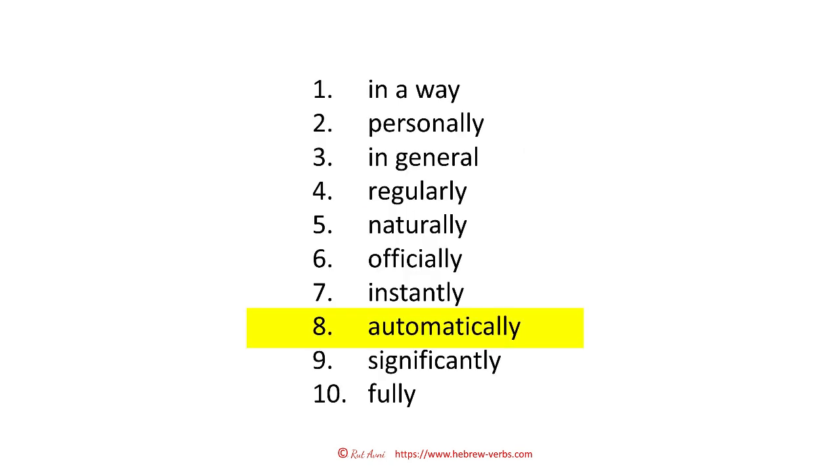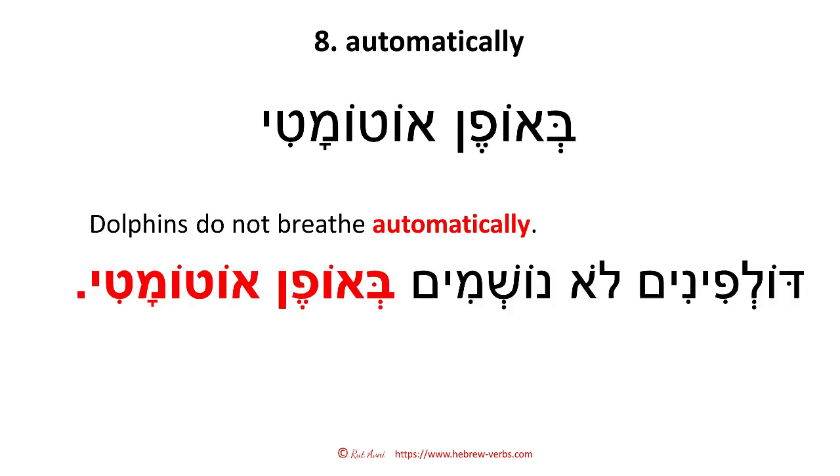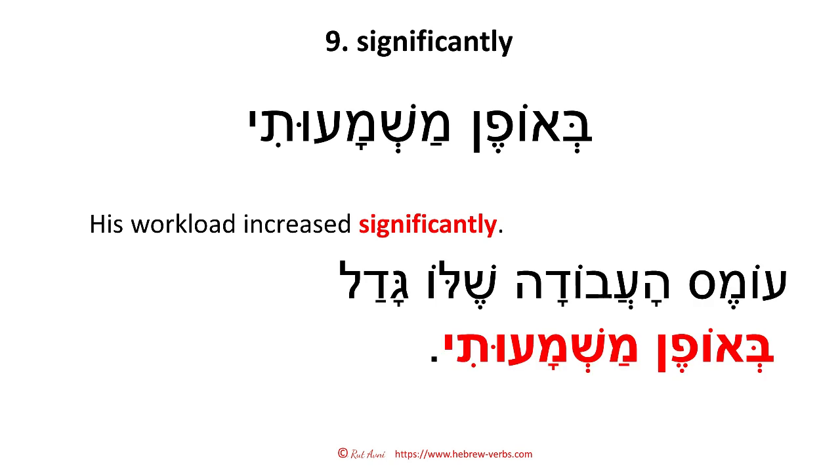Automatically — 'beofen otomati.' Dolphins don't breathe automatically — 'delfinim lo noshmin beofen otomati.' Number nine: significantly — 'beofen mashmaouti.' 'Mashmaut' means meaning. His workload increased significantly — 'omes ha'avoda shelo gadal beofen mashmaouti.'